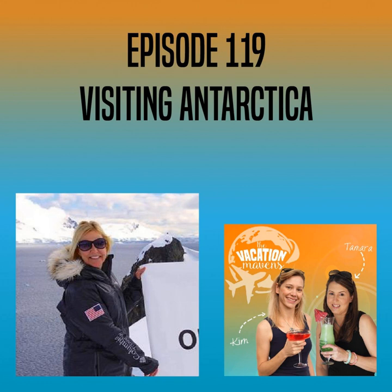How cold is it? And how do you actually get there? Today we're talking about Antarctica. Welcome to Vacation Mavens, a family travel podcast with ideas for your next vacation and tips to get you out the door. Here are your hosts, Kim from Stuffed Suitcase and Tamara from We3 Travel.